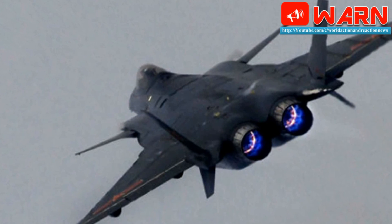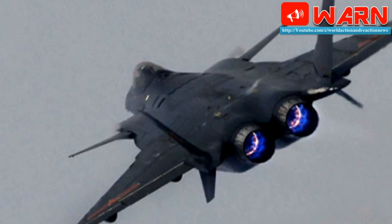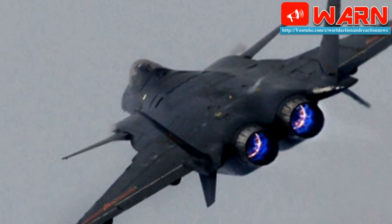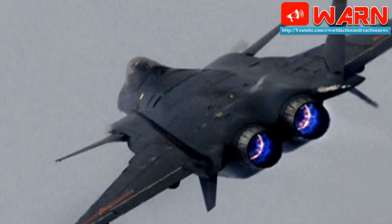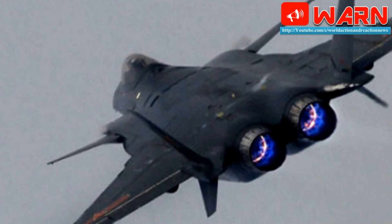Both prototype and production models of the J-20 fighter currently rely on an advanced variant of the Russian AL-31 turbofan engine. Using this engine since the fighter's first flight in 2011 has put China at the mercy of a single foreign supplier — but not for much longer, it seems.